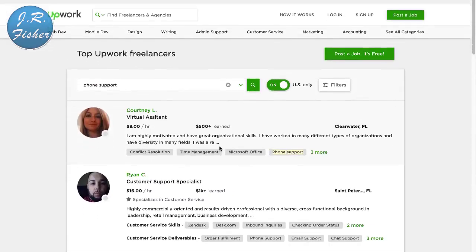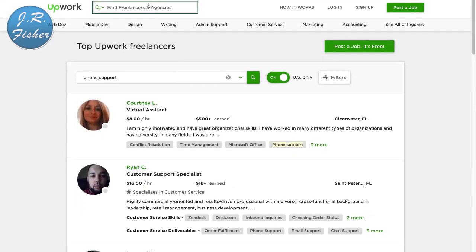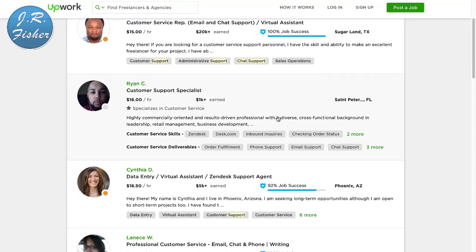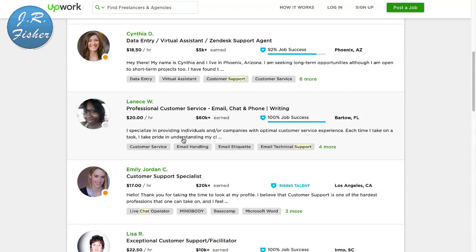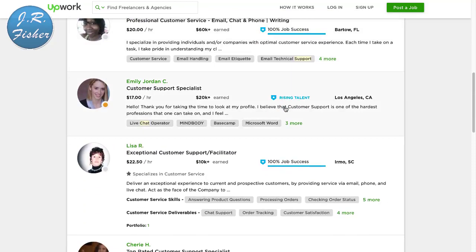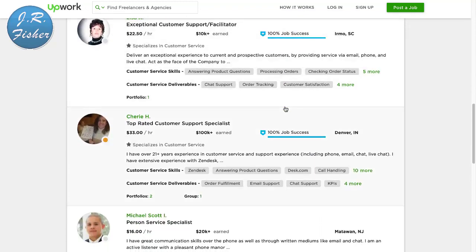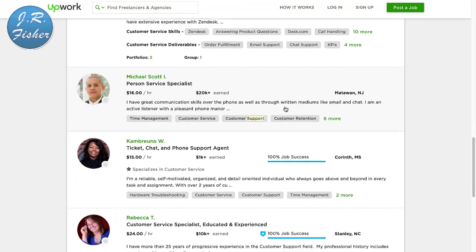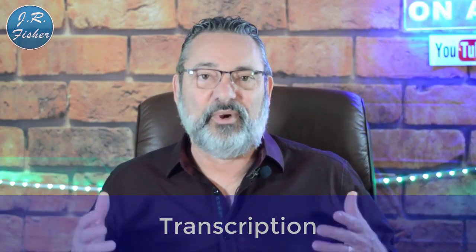If you don't want to type anything and you don't even want to talk, you can do chat support. I'll type in chat support right here. These people do email and chat support — it's like being a virtual assistant. The rates are $16 an hour, $18.50 an hour, $20 an hour. They just handle those little chat boxes that pop open — these are the people that actually type in that information for you.